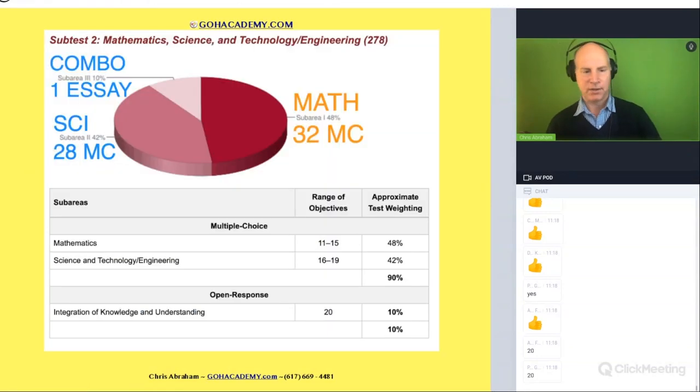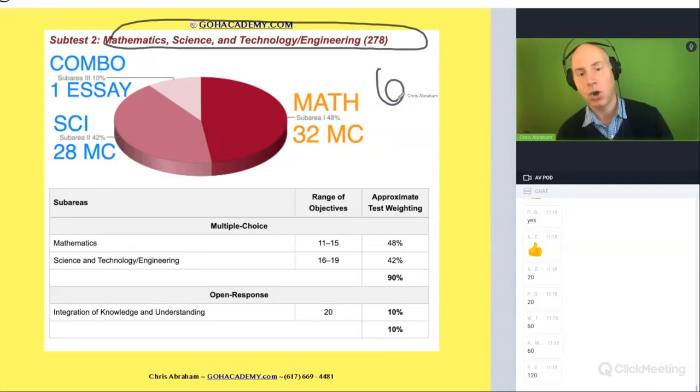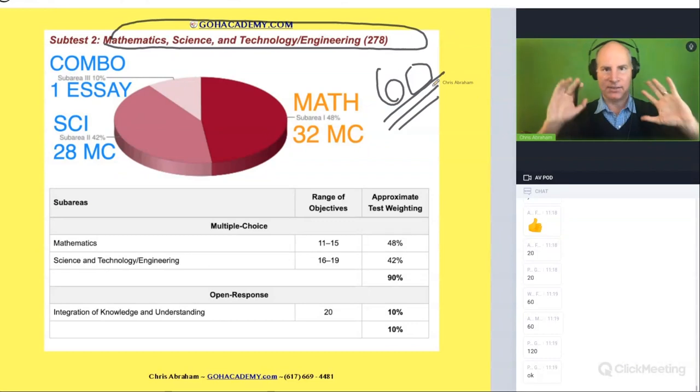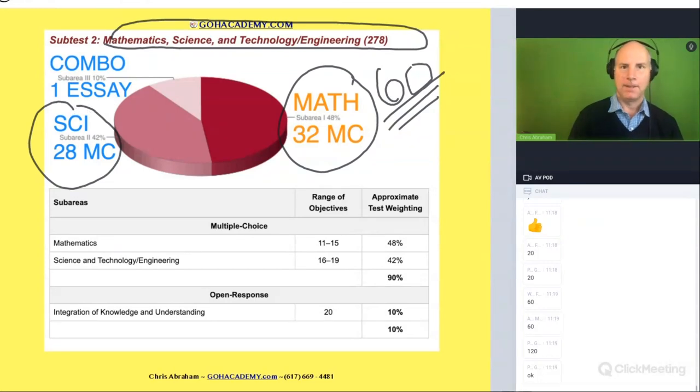This is just your math exam. Looking at the math and science exam, there are 60 questions total. The breakdown out of those 60 questions is 32 math and 28 science. Who is thinking 'oh, less math — that's a good thing'?